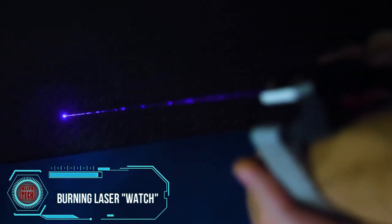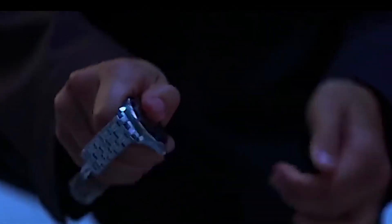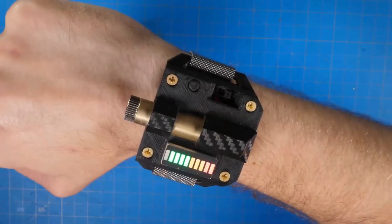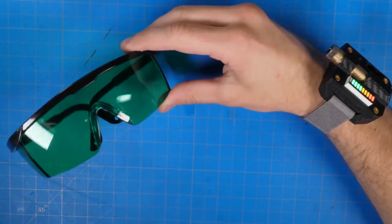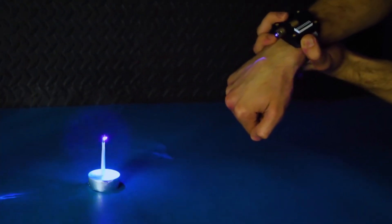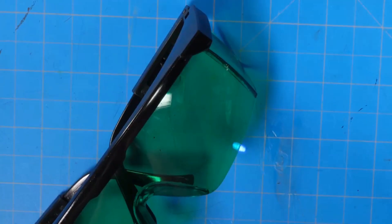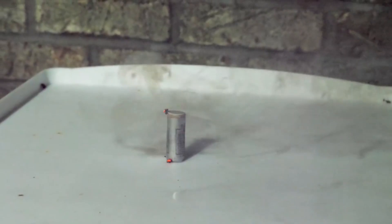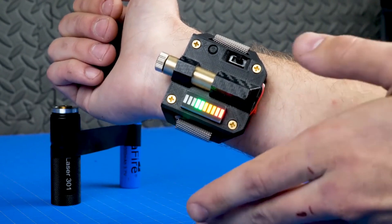If you find inspiration in both Tony Stark and James Bond simultaneously, you might end up crafting a laser watch like the one showcased here. Powered by LiPo batteries commonly used in drones, this laser watch boasts a formidable laser power of 1,500 megawatts, capable of lighting matches. To operate it safely, special protective goggles are recommended. The creator not only transforms science fiction into reality but also generously provides links to components, drawings, and 3D printing files.